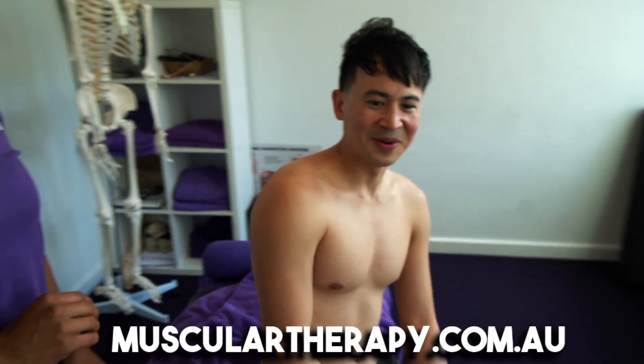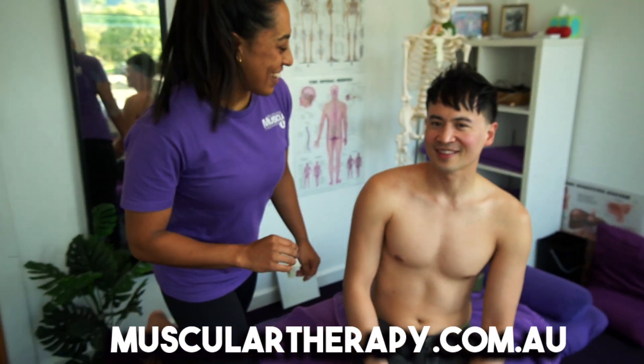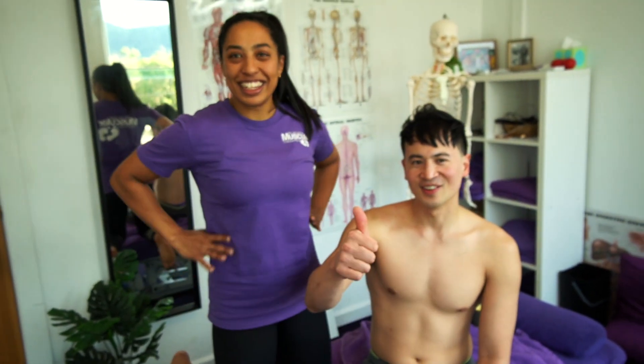Enjoy your holiday. Thank you. Good stuff, bro. Well done.